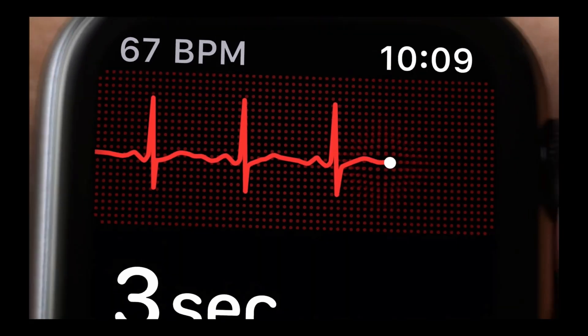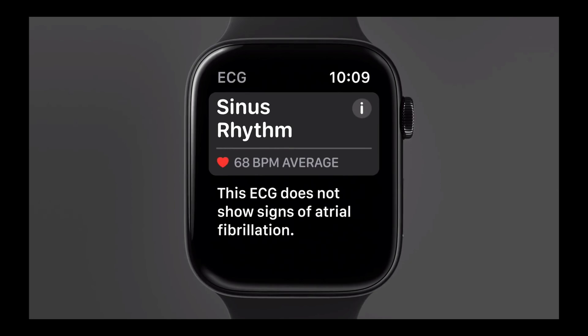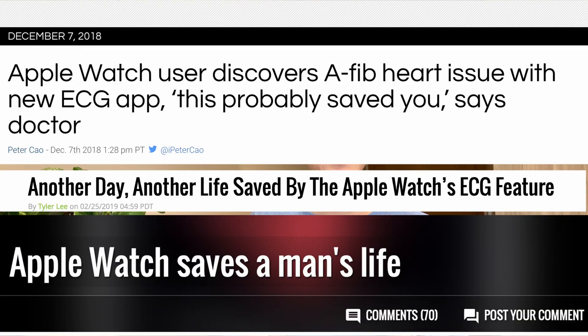And now to the fun part. The next generation of the best wearable in the industry is rumored to come with additional industry-breaking health features. The ECG feature on Series 4 was originally released just in the United States and has been expanded to a dozen European countries this spring. This feature has proven to be spectacular and has already been saving lives on a daily basis. With Apple Watch Series 5, Apple is expected to bring that technology to another big step.